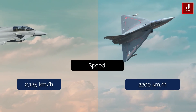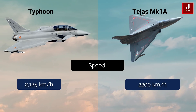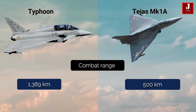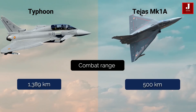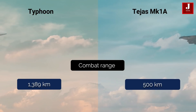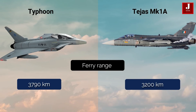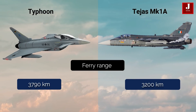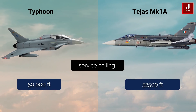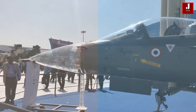The Typhoon has a top speed of 2,125 km/h, whereas the Tejas has a top speed of 2,200 km/h. The Typhoon has a combat range of 1,389 kilometers, whereas the Tejas has a range of 500 kilometers. The ferry range of the Typhoon is 3,790 km, while the Tejas is 3,200 km. The service ceiling for the Typhoon is 65,000 feet, while the Tejas is 52,500 feet.